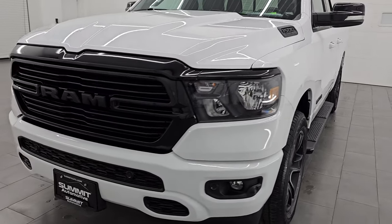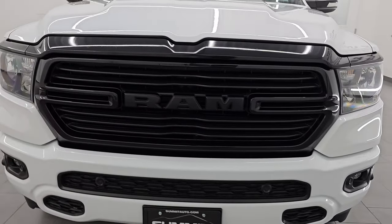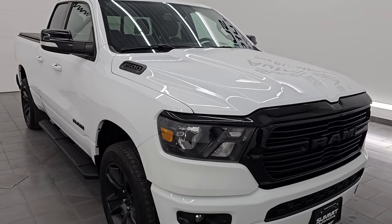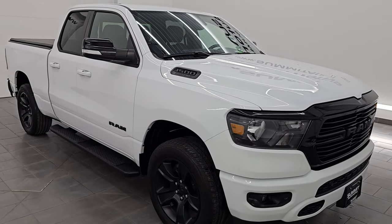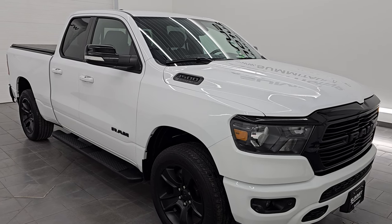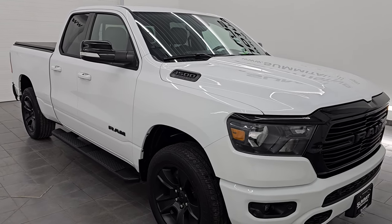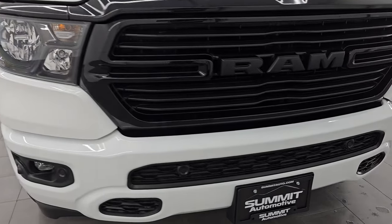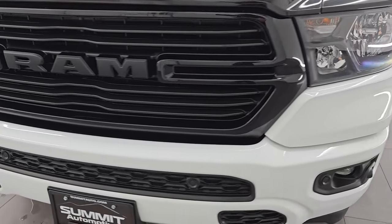This 2021 Ram 1500 has the 5.7 liter V8 Hemi engine, paired up with the eight speed automatic transmission. This truck has been fully safetied and inspected by our service shop, has a fresh oil and filter change, all the fluids have been checked and topped off, and it is 100% ready to go. This is a one owner clean title history, clean Carfax from right here in Wisconsin.